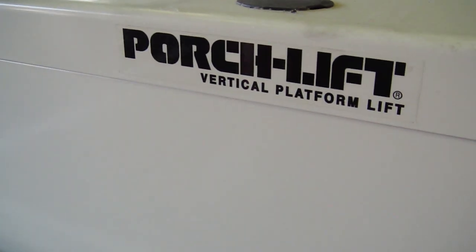Look who I'm filming with. Hi, TJ. This is a porch lift. Porch lift.